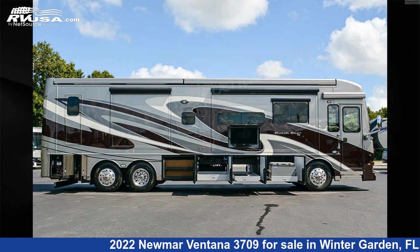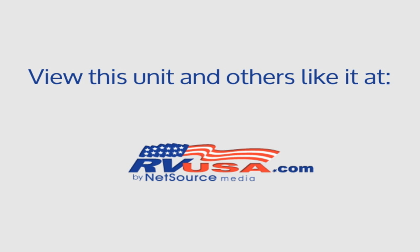This 2022 Newmar Ventana 3709 is built on a Spartan K1 chassis. For more information and pricing on this unit, and to see all units available for sale by Independence RV Sales, visit RVUSA.com.